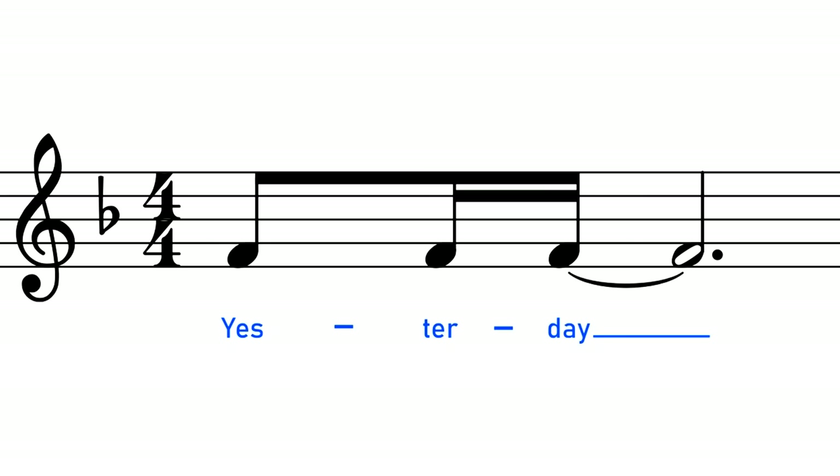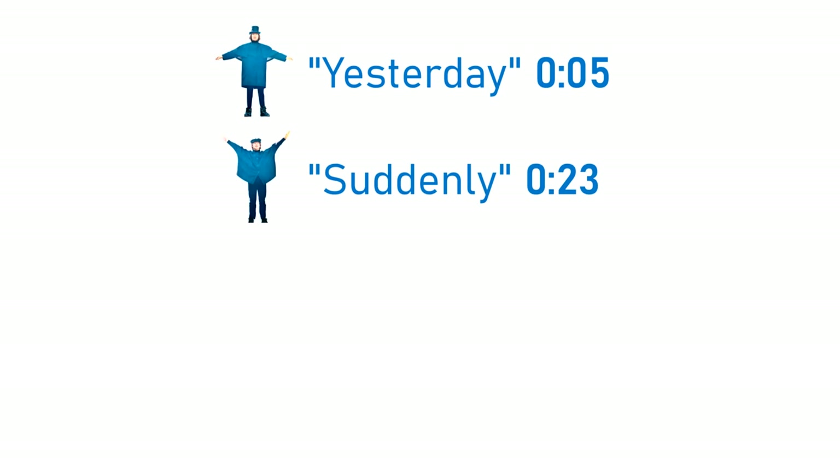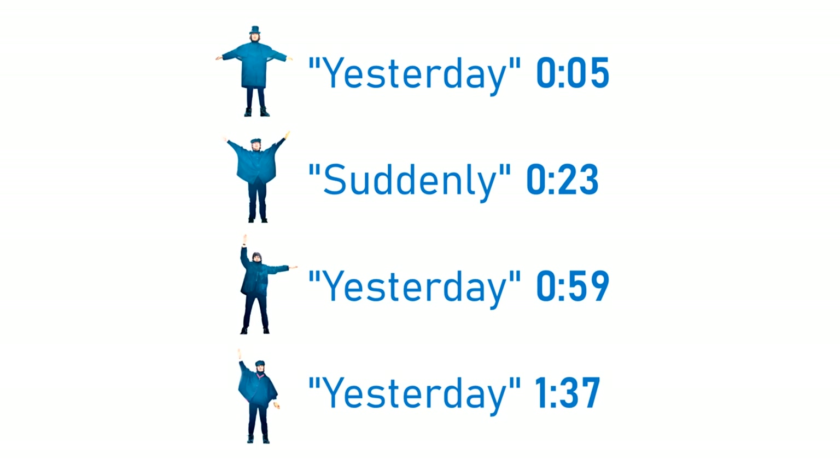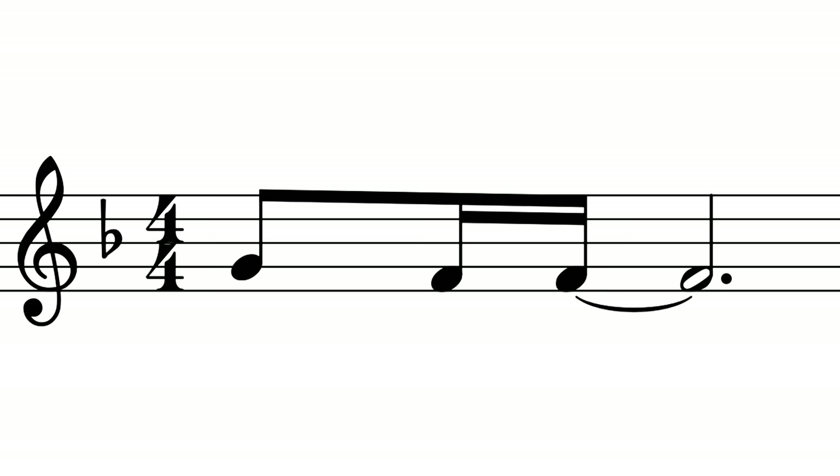This opening phrase actually appears four times across the song: once at the very beginning, once at the start of verse two ('Suddenly'), once at the start of verse three, and once at the start of verse four. And if you look at the sheet music, all four of these occasions are notated the same way — G descending to F.